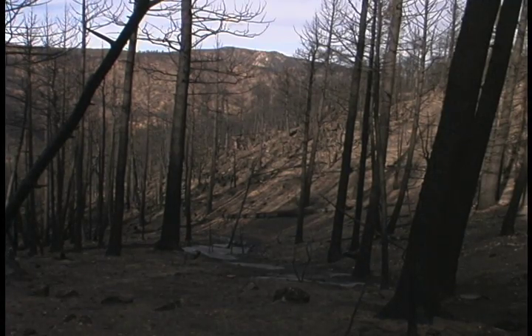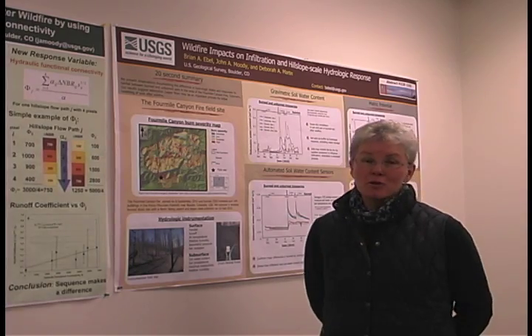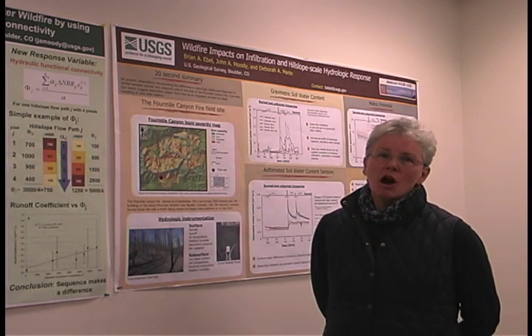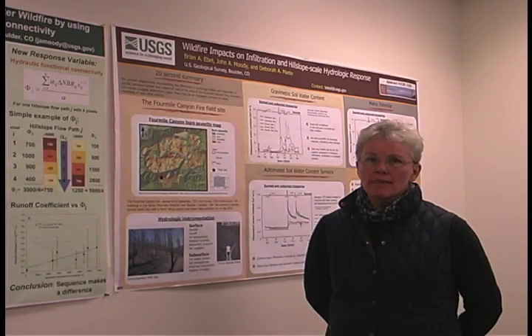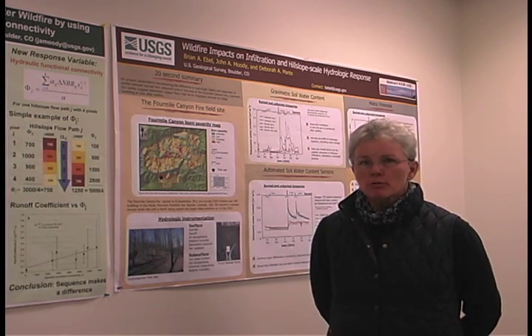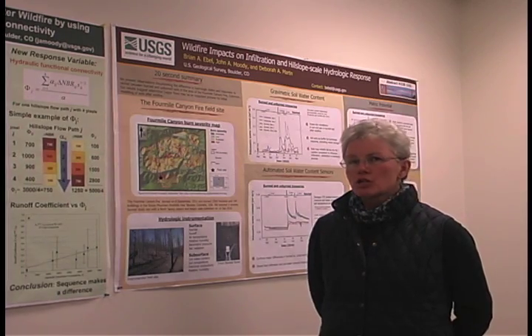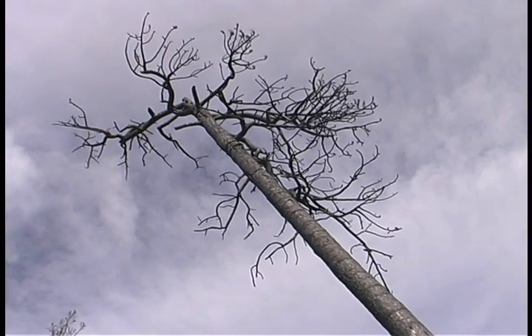The first thing I would do as a homeowner — and as you know I did lose my house in the Four Mile Fire — is contact the Natural Resources Conservation Service. That is the federal agency that provides assistance to private landowners, and they have a bunch of programs available to help you stabilize your burned area.